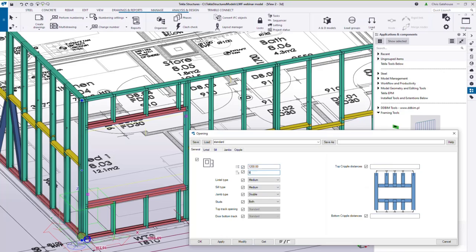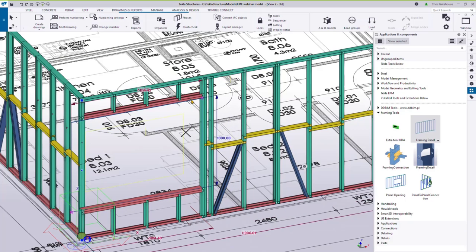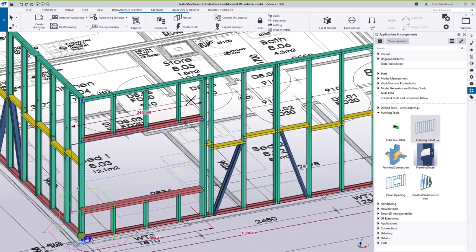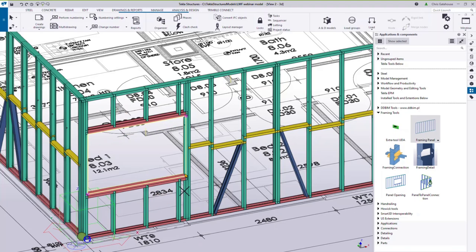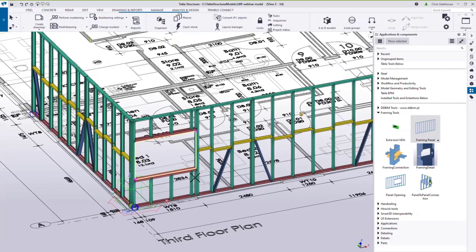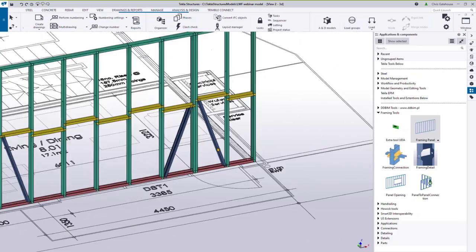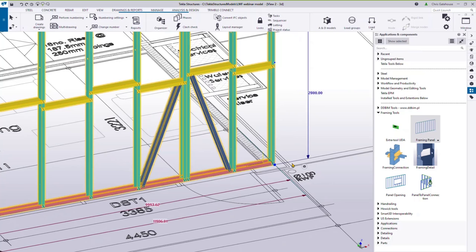The opening also has direct modification functionality — you can drag and drop to reposition it, making it bigger or smaller by dragging the edges. This provides quite a lot of flexibility in setting the geometry for openings.